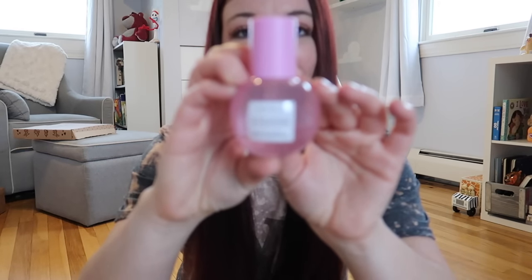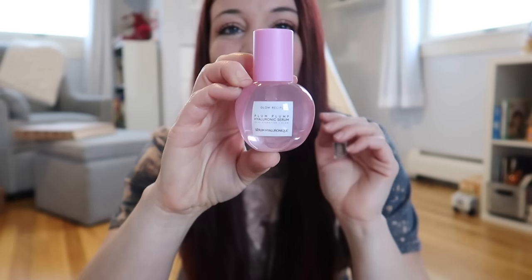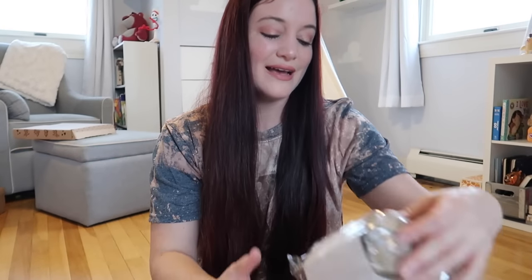Since subscribing to BoxyCharm, I have not bought makeup or skincare products in probably close to three to even five years. The packaging of this Glow Recipe Plump Plump Hydraulic Serum is the cutest packaging of any packaging I have ever seen before.